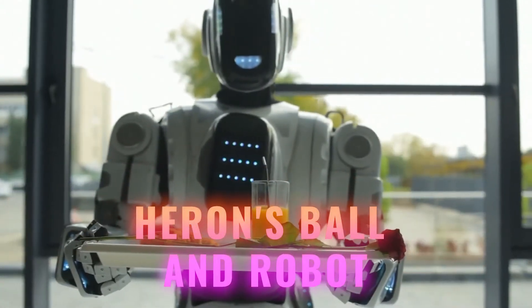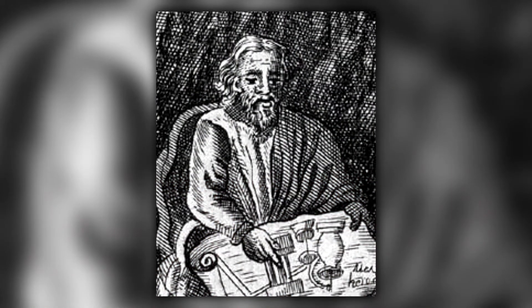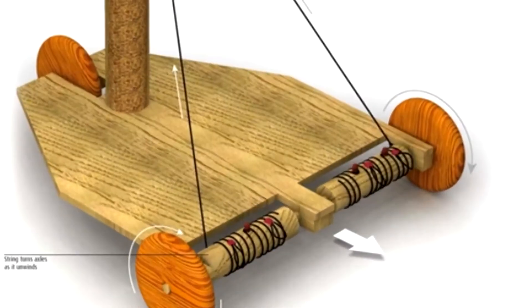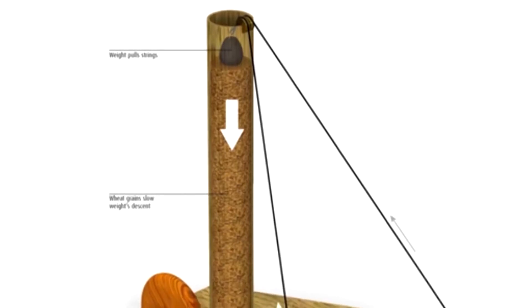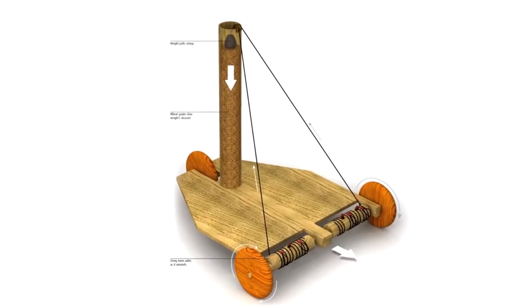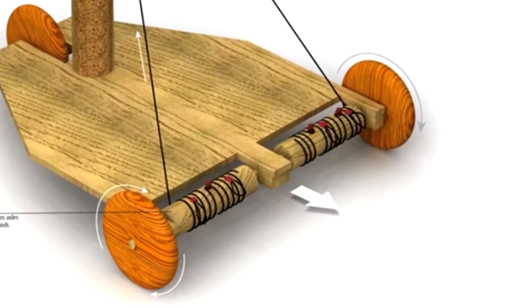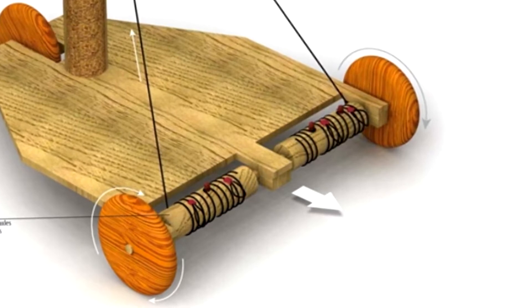Heron's Ball and Robot. A lot of people may think that the dive into robotics started a few decades ago, but its roots go back way earlier than that, all thanks to Heron of Alexandria — a Greek engineer and mathematician. Close to 2,000 years ago, Heron decided to create a three-wheeled carriage for different theatrical performances.